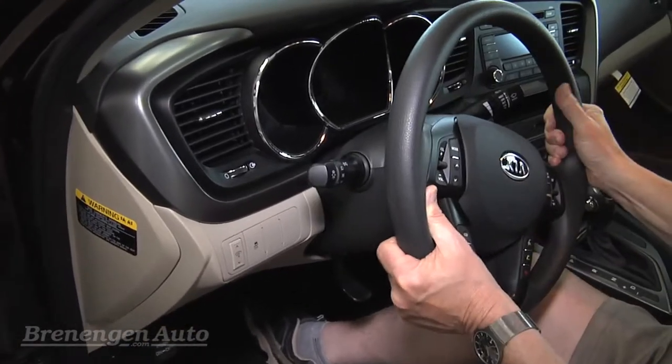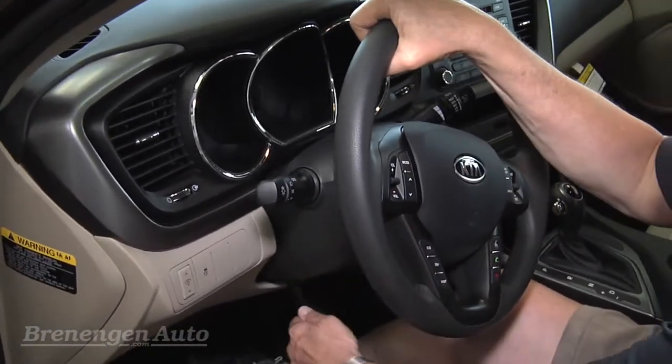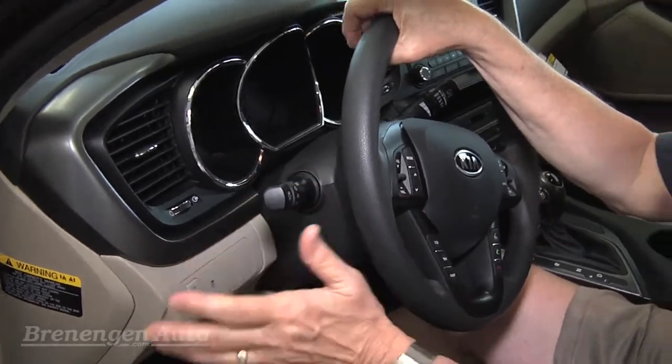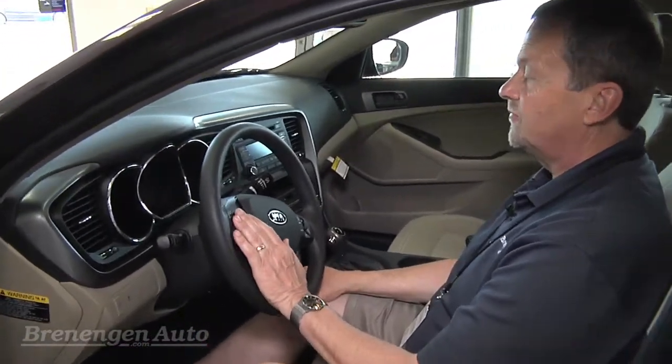Tilt and telescopic steering wheel. All these are features that you'd expect in a much more expensive car than this particular one, which happens to be $21,365.